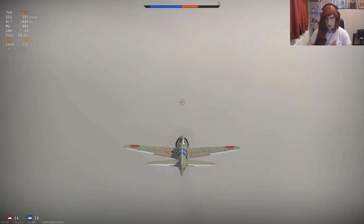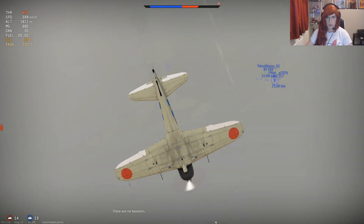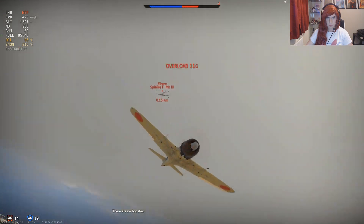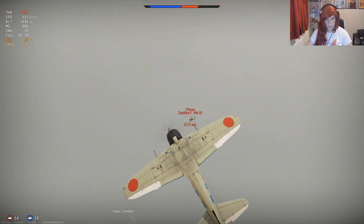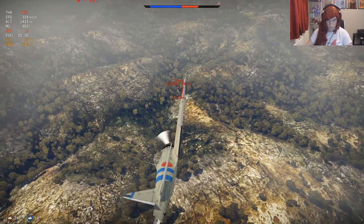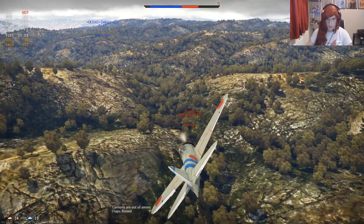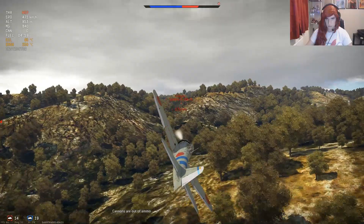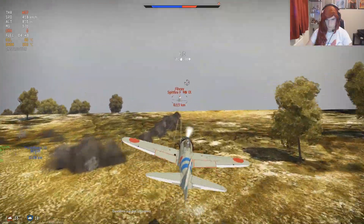Where's the rest of my team? There's somebody coming — I can hear him, I can't see him but I can hear him. There he is. I've got to be aware of that P-47 coming in on me. There he is. Oh, these guns are so weak.